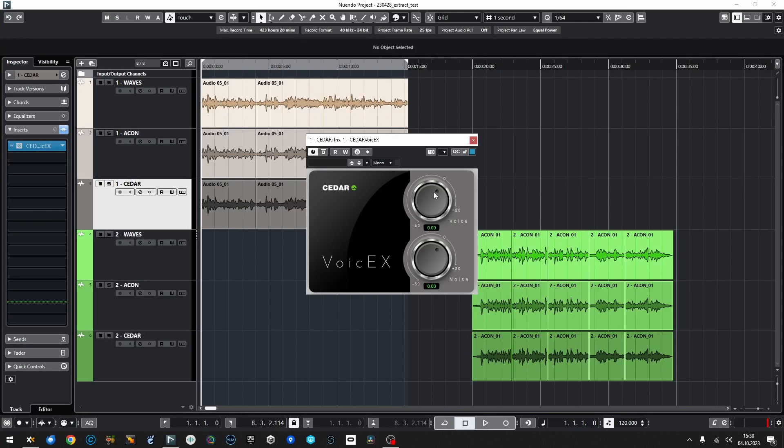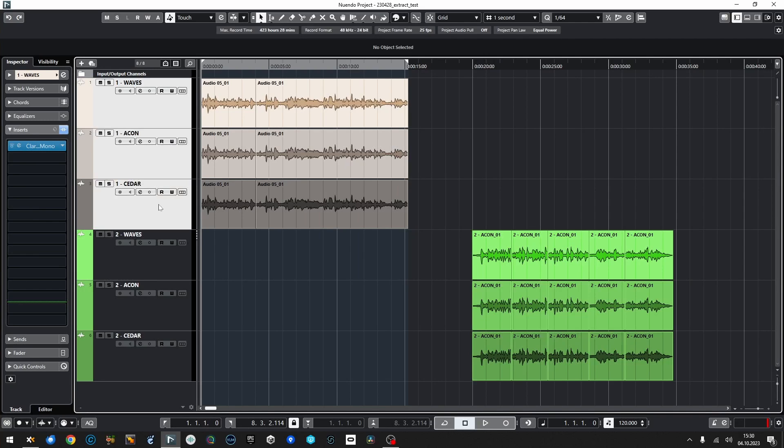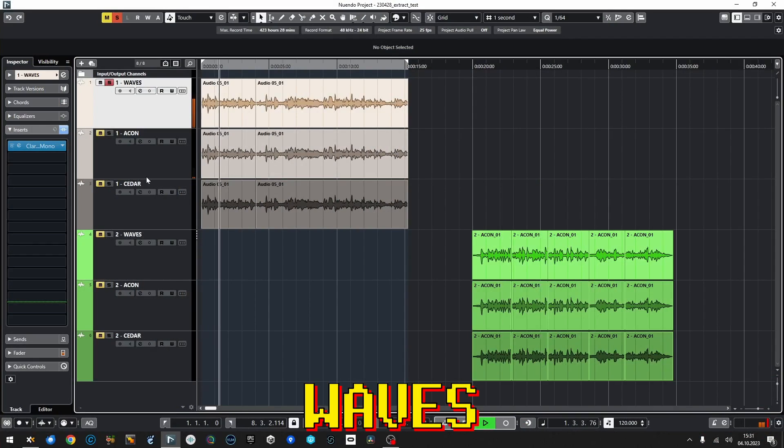It feels so cool to be here again with the mic, with some stuff to review for you. I have installed Cedar Audio Voice Axe — it looks like this: very simple controls, just Voice Level and Noise. So it's a typical AI machine learning voice separation plugin. I also used a session from my previous video about denoising plugins by Waves and Aiken, which I already mentioned — you'll find that video linked here. Should we remind ourselves of the results we got from Waves and Aiken first?